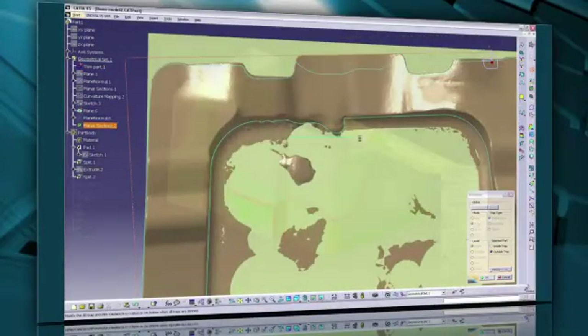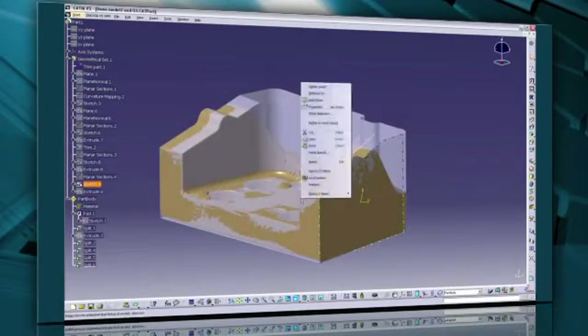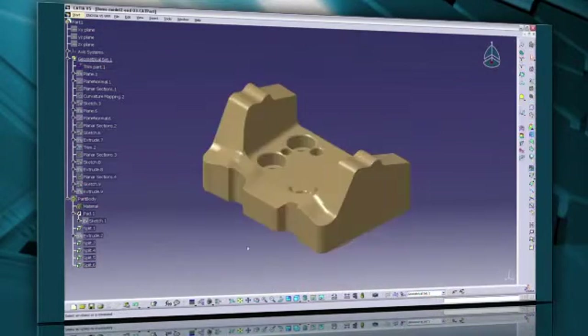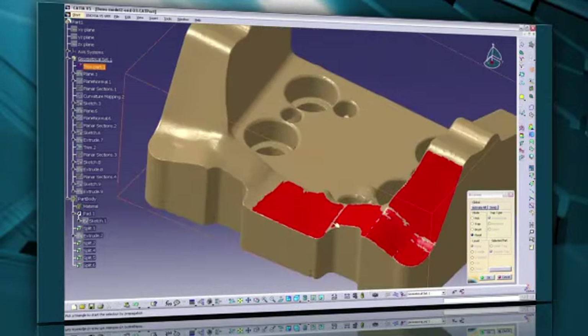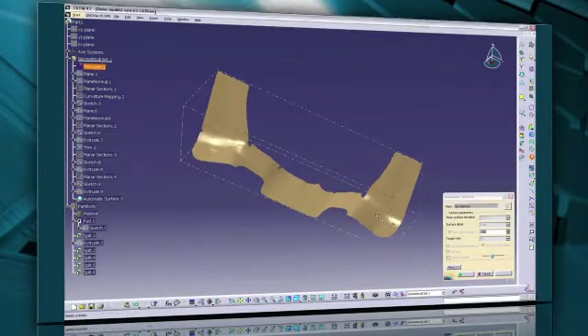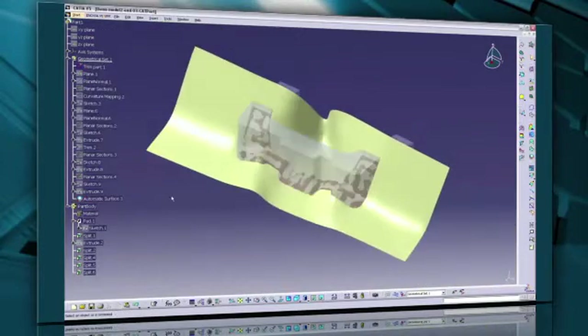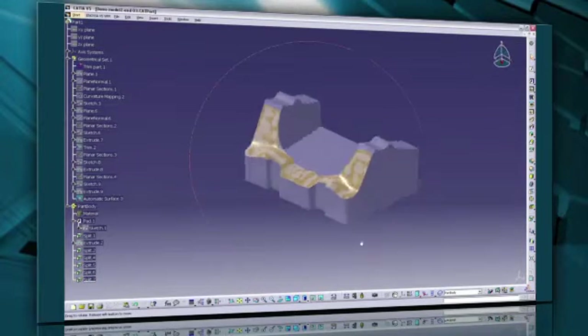You can use the same process for additional splitting operations. For complex surfaces, QSR has tools to reconstruct them by quickly approximating the shape with a brush-like tool or flood selection. The surface does not need to be perfect. Then, using an automatic surface tool in QSR, the resulting unlimited surface is created and is usable as a splitting tool in the part design workbench.